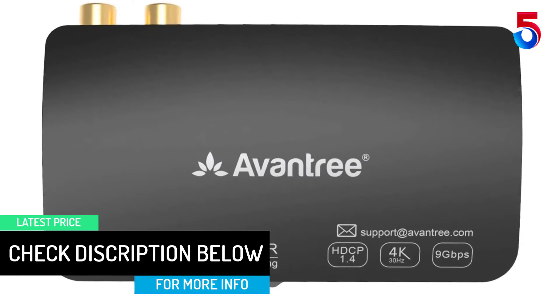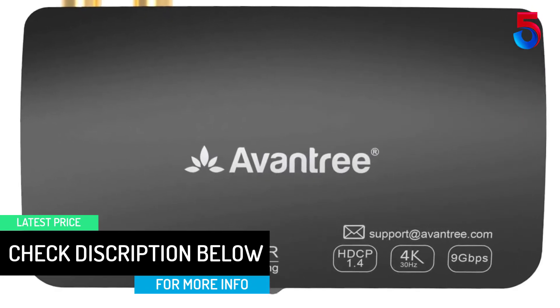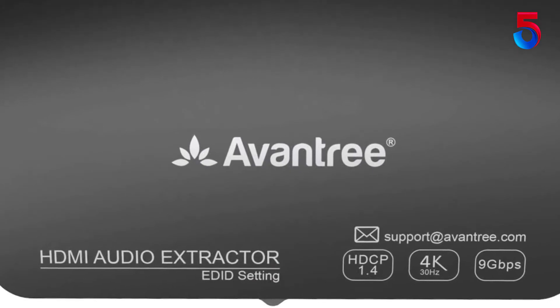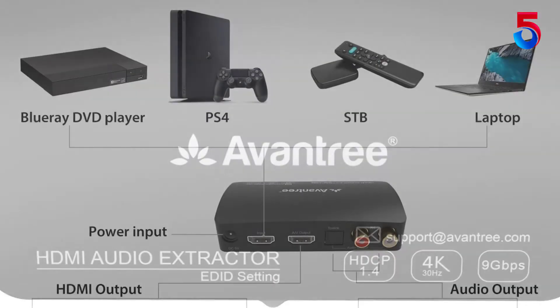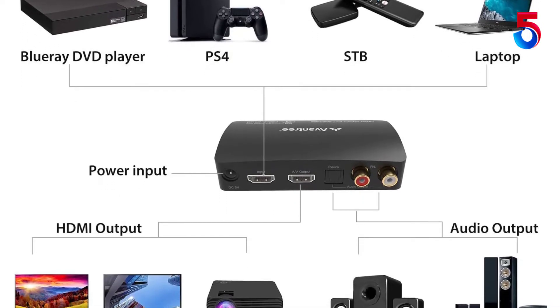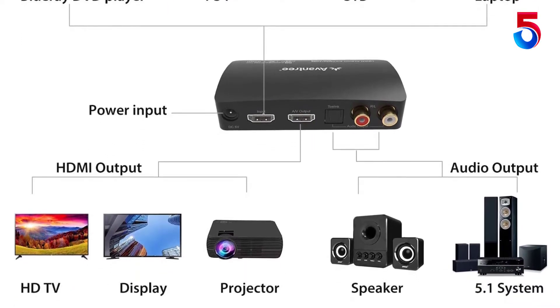Pass-through support: even if your TV only has one optical port, connect the Oasis Plus between your TV and soundbar, then play audio from your soundbar and stream to your headphones simultaneously. This is a unique product feature. It even supports independent device volume control.